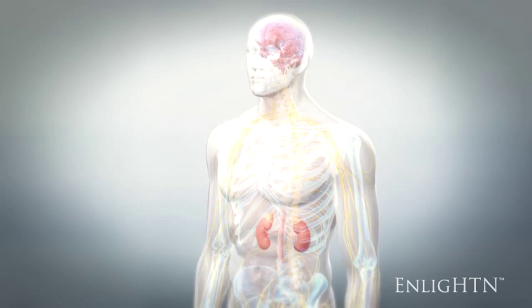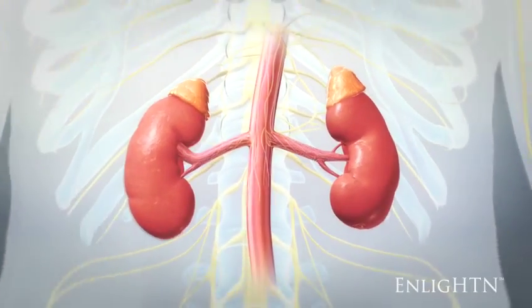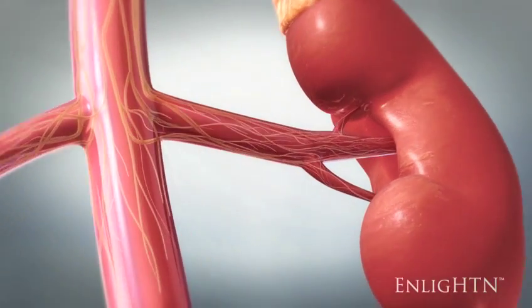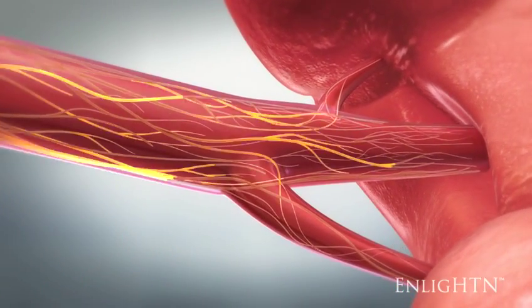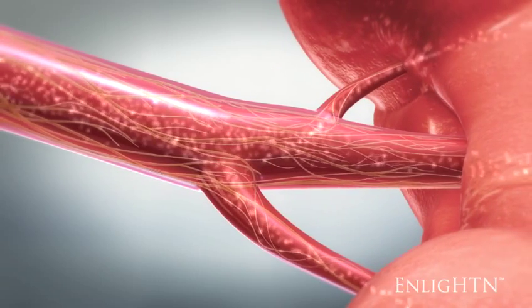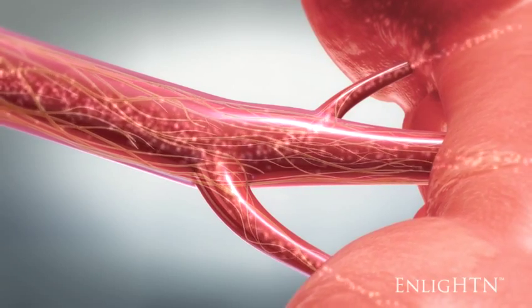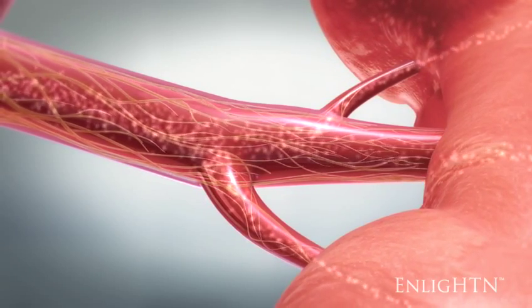The renal sympathetic nerves are major contributors to the pathophysiology of hypertension. Patients with hypertension often have increased afferent and efferent sympathetic activity within the kidneys, evidenced by spillover of renal norepinephrine into the circulatory system and by increased firing rate of renal sympathetic nerves.